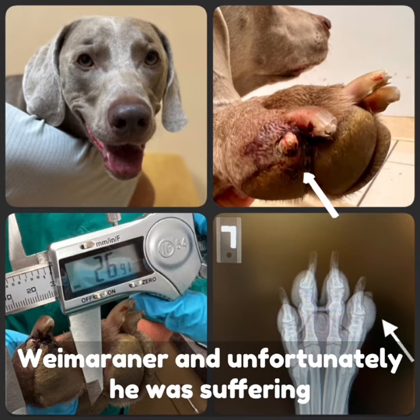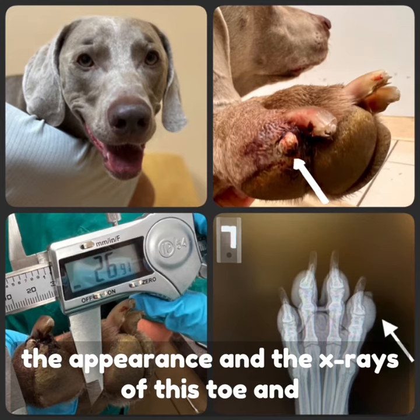Wilner is a beautiful six and a half year old Weimaraner, and unfortunately he was suffering from a painful and swollen toe.